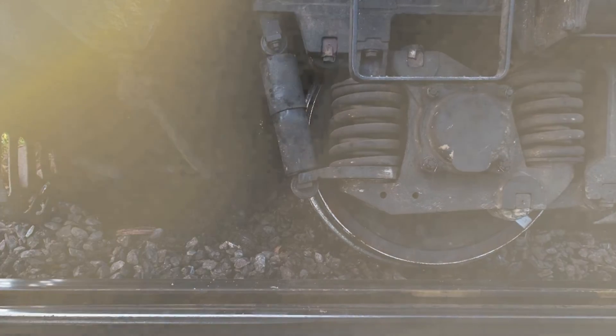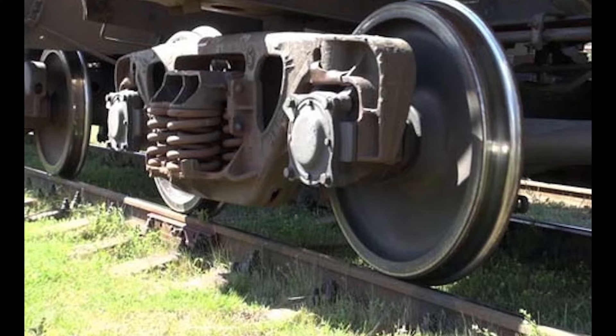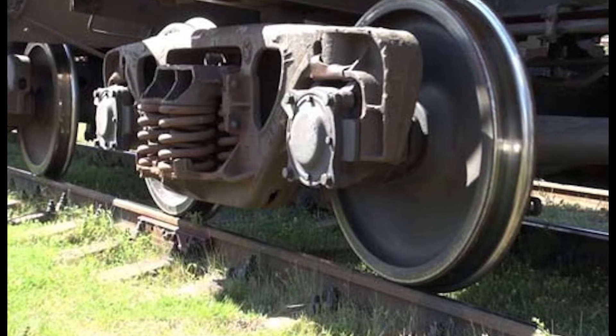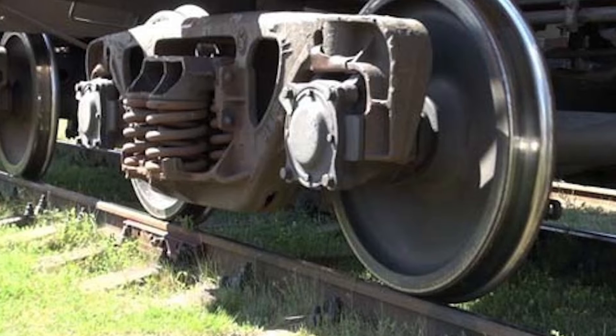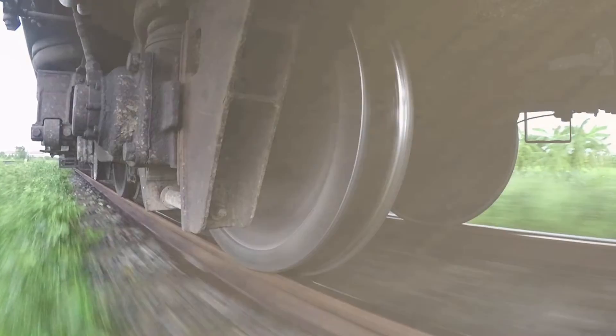Finally, after all the checks have been successfully completed and confirmed, the train is meticulously lowered back onto the tracks, ready to resume its journey. And there you have it — a comprehensive guide on how to replace a punctured train tire.